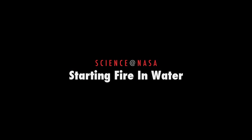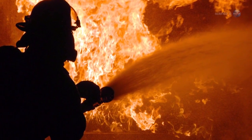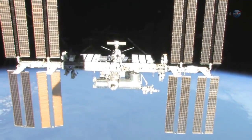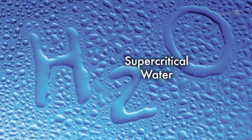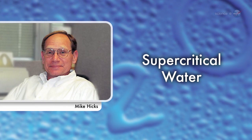Starting Fire in Water, presented by Science at NASA. When firefighters want to extinguish a blaze, they often douse it with water. Astronauts aboard the International Space Station, however, are experimenting with a form of water that does the opposite. Instead of stopping fire, this water helps start it. We call it supercritical water, says Mike Hicks of NASA's Glenn Research Center in Ohio.